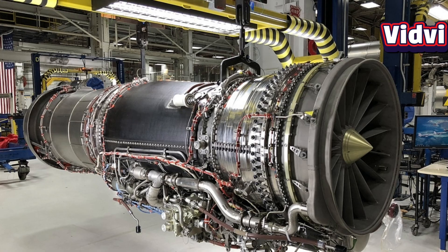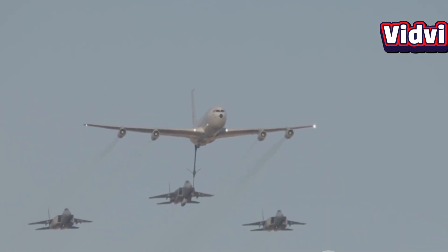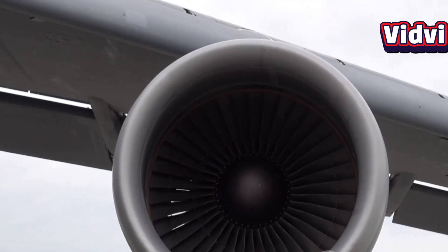The engine is used by air forces in the United States, Sweden, Australia, India, South Korea, Brazil, and more, which really underscores its versatility and adaptability to different aircraft and mission profiles.